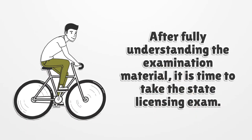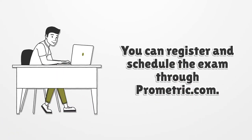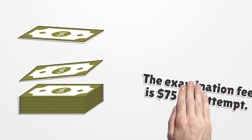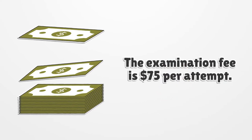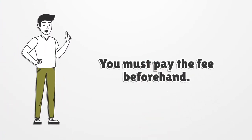After fully understanding the examination material, it is time to take the state licensing exam. You can register and schedule the exam through Prometric.com. The examination fee is $75 per attempt, and you must pay the fee beforehand.